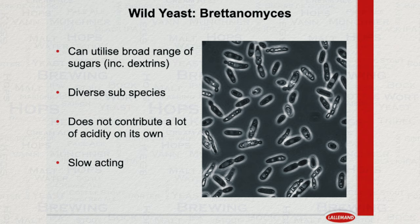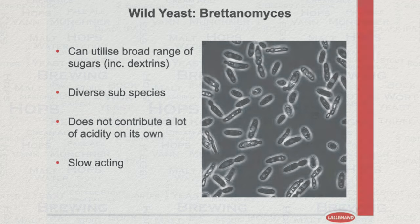Many modern breweries are also using brett, but this has to be strictly controlled to ensure that the desired effect on the end beer is in place. Brett is notorious for being very fussy about its needs and requirements to work, and as such is microbiologically speaking not the easiest yeast to work with. It is in fact an area of specialisation.